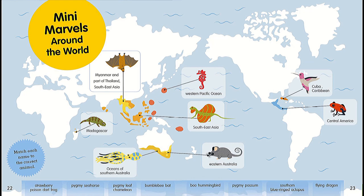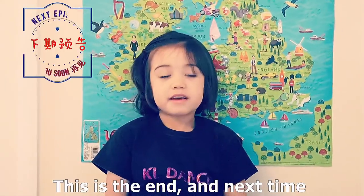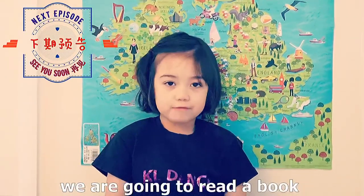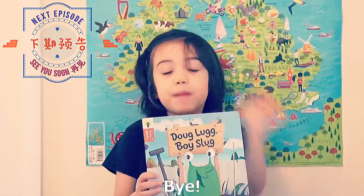Many marvels around the world! Can you match each name to the correct animal? This is the end. Next time we're going to read a book called Duck Luck Boy Slug. Bye!